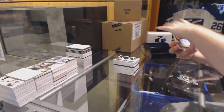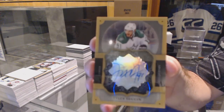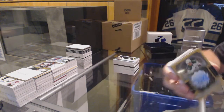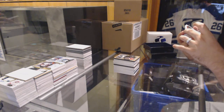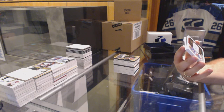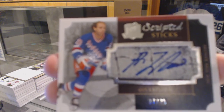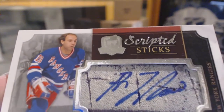For the Dallas Stars, brilliance autograph, Tyler Seguin. For the Rangers, number 27 of 35 scripted sticks — wow, is that actually tape? That would be kind of cool. That might be one of the first times I've ever seen a scripted sticks card with potentially tape on it. I think that is.